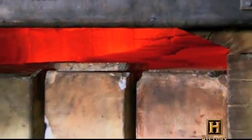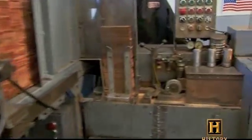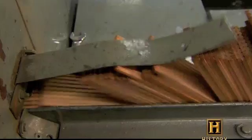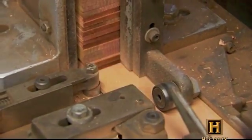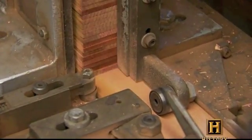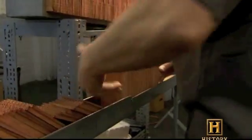While the 1,800-degree furnace stiffens the leads, over in the woodworking area, the pencil shell begins to take shape. First, a saw cuts eight grooves into each slat of cedar. We use cedar because of its straight grain, and cedar allows for smooth sharpening as well. And of course, everybody loves the smell of a freshly sharpened cedar pencil.